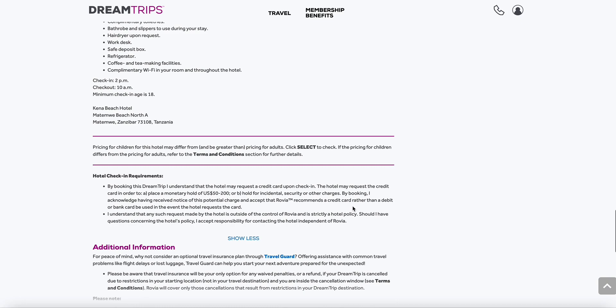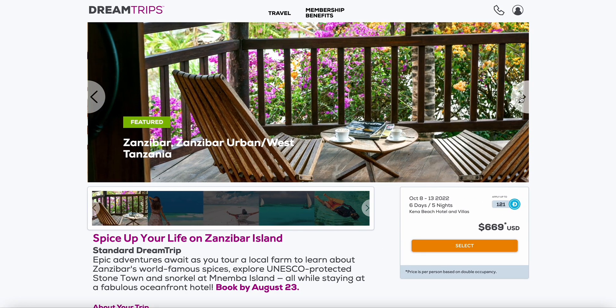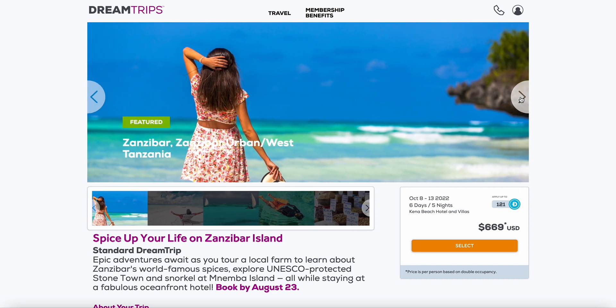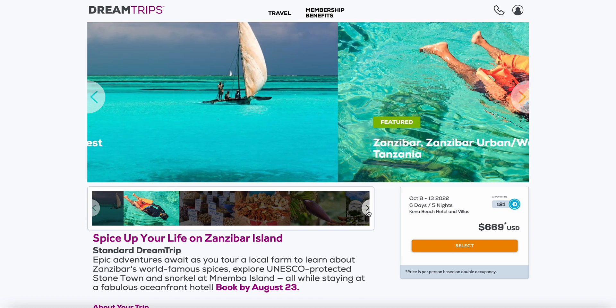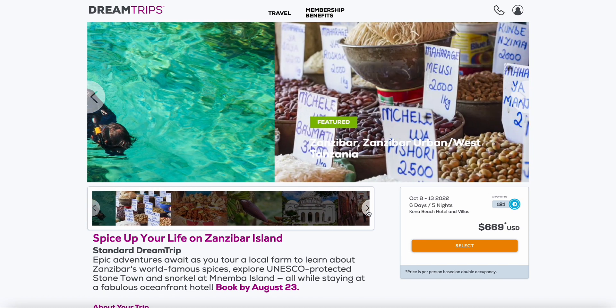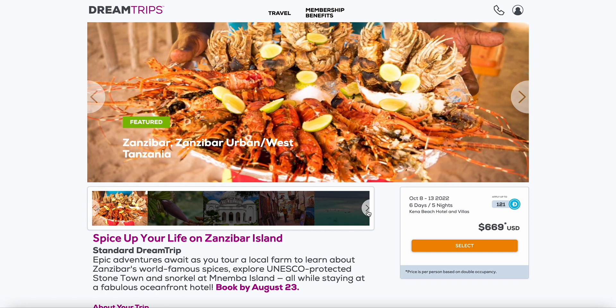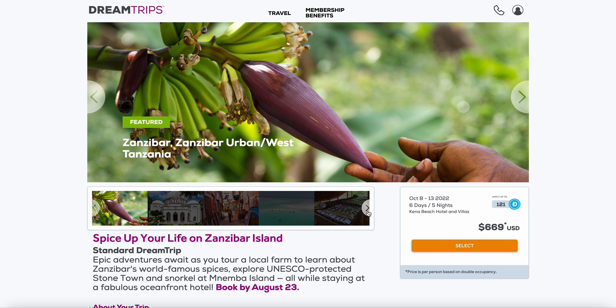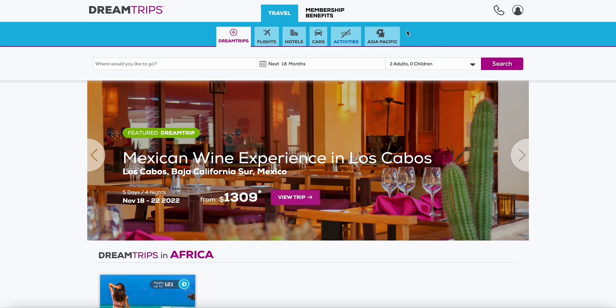You get to see everything you have coming before you even book the trip — that's what a Dream Trip is really all about. You can see exactly how you're going to be living in Africa, what activities and experiences you'll be a part of, all right here in the palm of your hands. Six days, five nights for $669 is a steal — I know places in the US you couldn't take advantage of for that price.